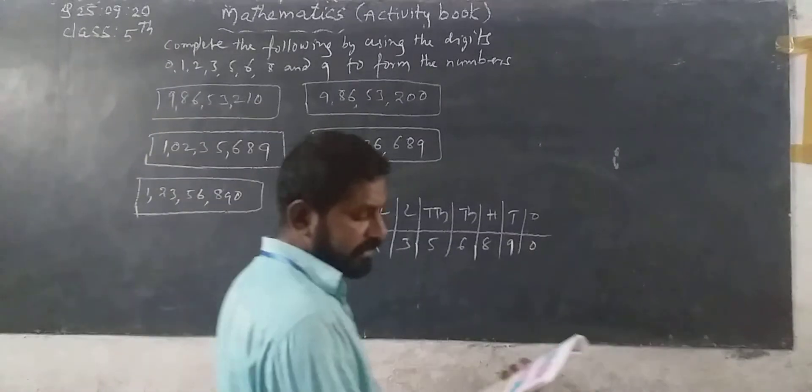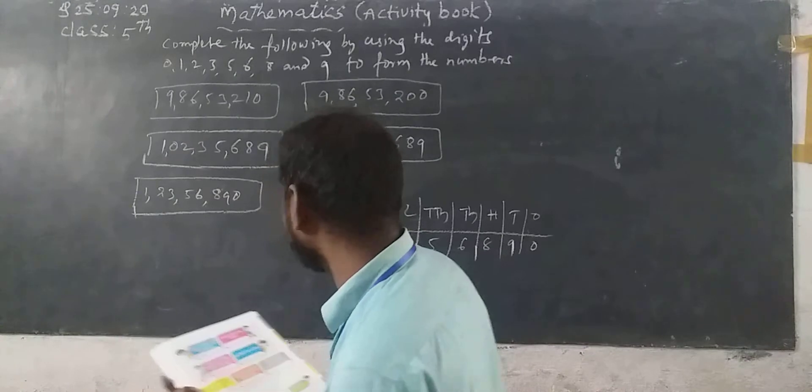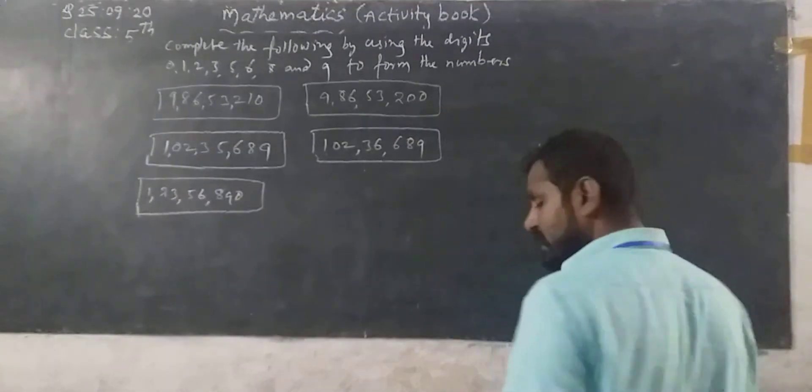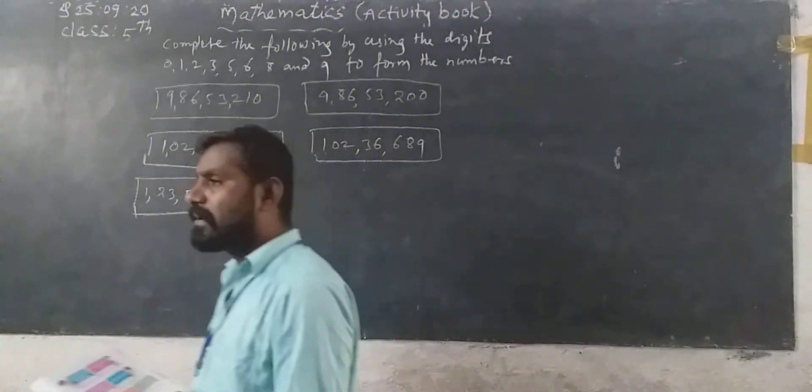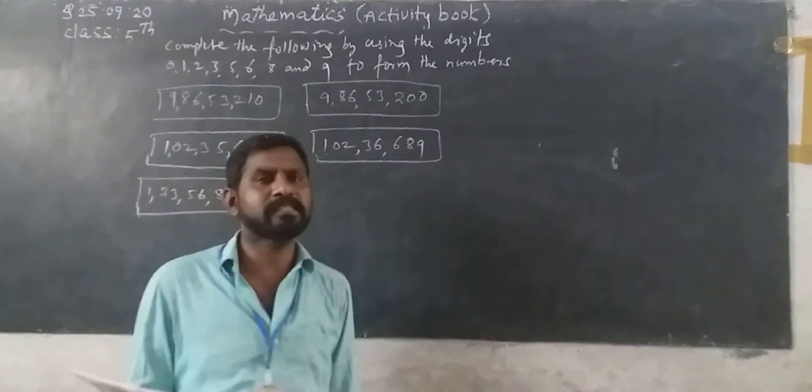So next: what is the largest odd number you can make with the digits? See, odd numbers end with 1, 3, 5, 7, and 9.